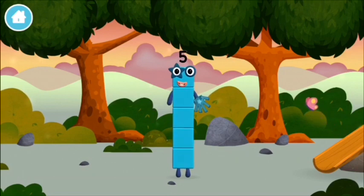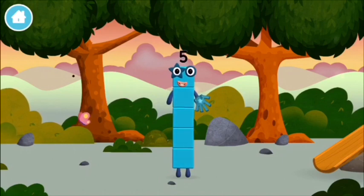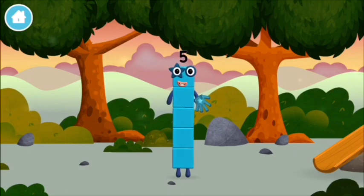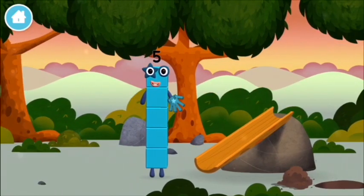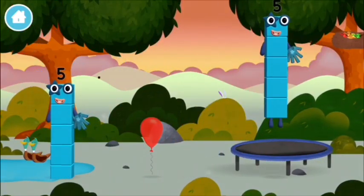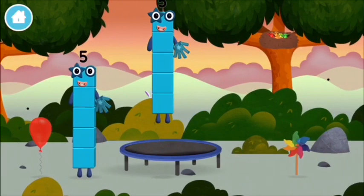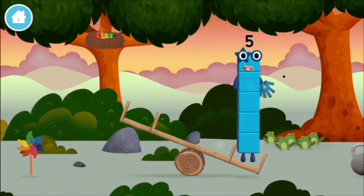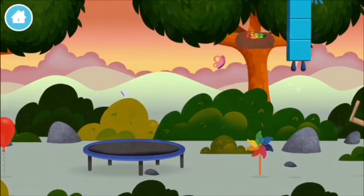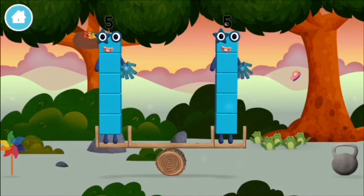High five! I am five. I feel alive. I am one, two, three, four, five — five blocks.